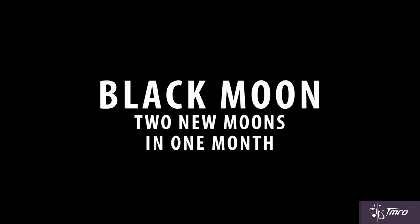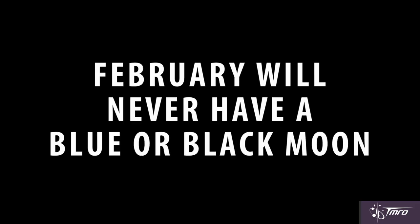Conversely, a black moon is when two new moons occur in one month. Interestingly, the month of February will never have a blue or black moon since it's only 28 days.